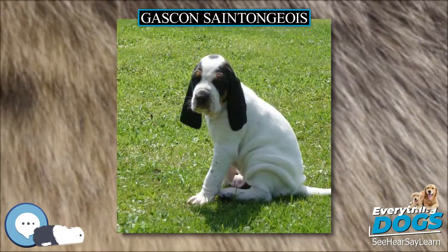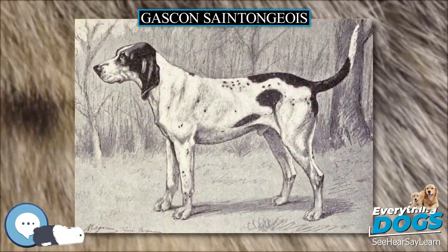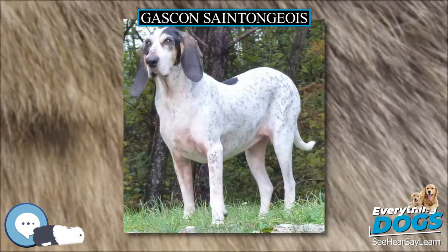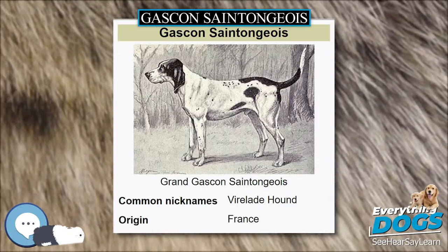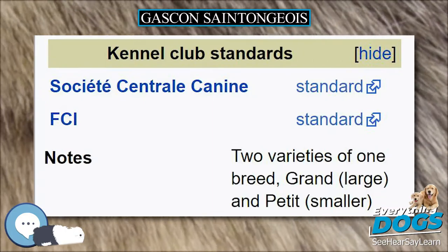Faults, which indicate the dog should not be bred, include lack of substance, weak back, deviated tail, cow hocked, or legs that are too angulated or straight, which would impede running ability, as well as being off-color or overly aggressive or overly shy. The breed is noted for its good nose, excellent voice and beautiful gallop — important attributes in a hunting dog.